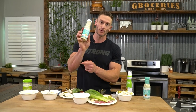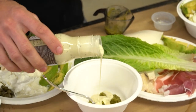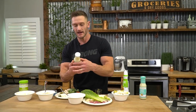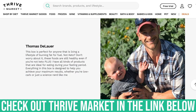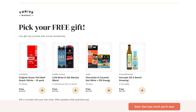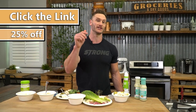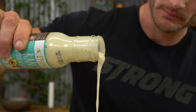I'm using this Primal Kitchen ranch that is made with avocado oil. I'm just going to eyeball it — probably two or three tablespoons — and make myself a little dressing. I got this through Thrive Market. There's a link down below so you can try it. Thrive Market is an online membership-based grocery store. If you use the link below, select Primal Kitchen as your free gift and you're going to save 25% off your membership.